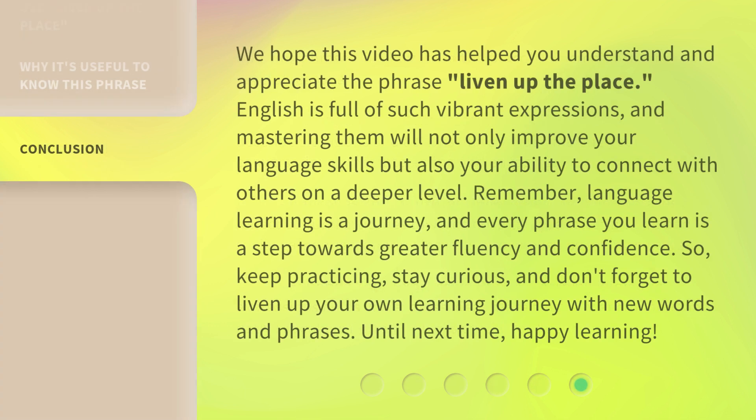We hope this video has helped you understand and appreciate the phrase 'liven up the place.' English is full of such vibrant expressions, and mastering them will not only improve your language skills but also your ability to connect with others on a deeper level. So keep practicing, stay curious, and don't forget to liven up your own learning journey with new words and phrases. Until next time, happy learning!